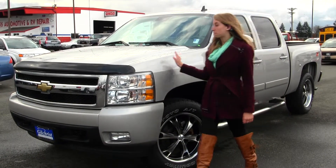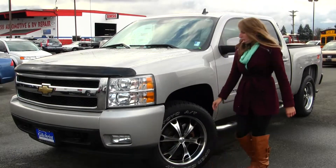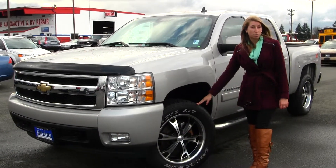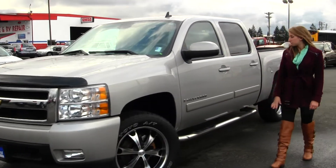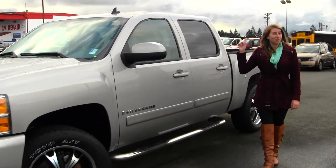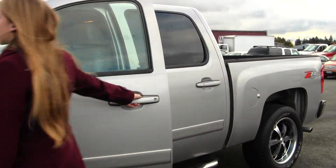On the exterior, this Chevy comes equipped with automatic headlights, fog lights, aftermarket 20-inch alloy wheels with all-terrain tires, turn signals in the mirrors, running boards on both sides, and a sunroof for those nice sunny days, and remote start for the cold ones. Let's take a look on the inside.